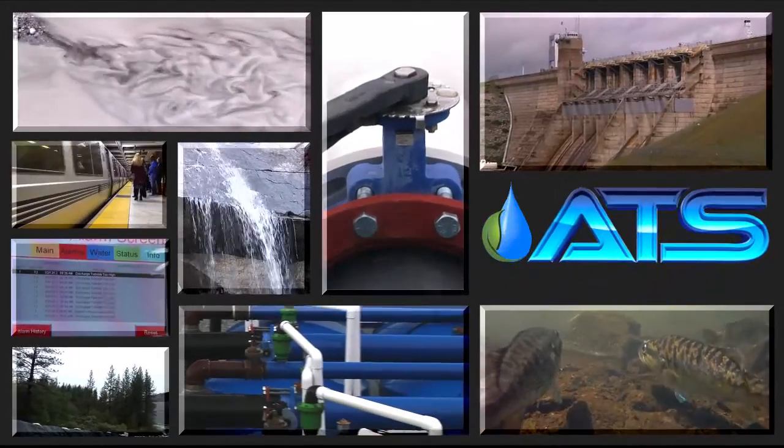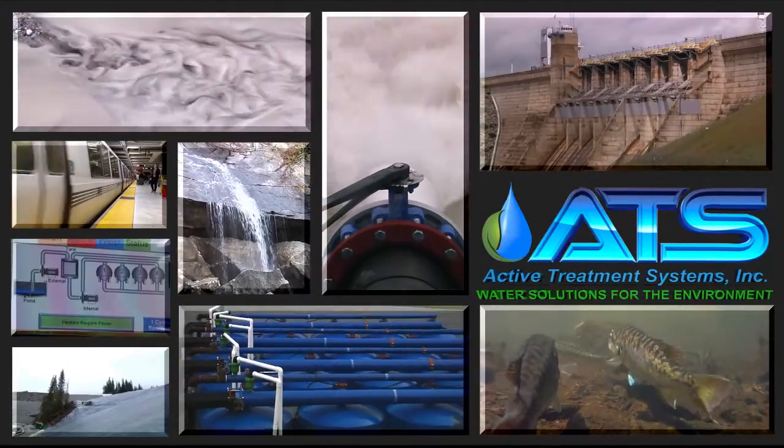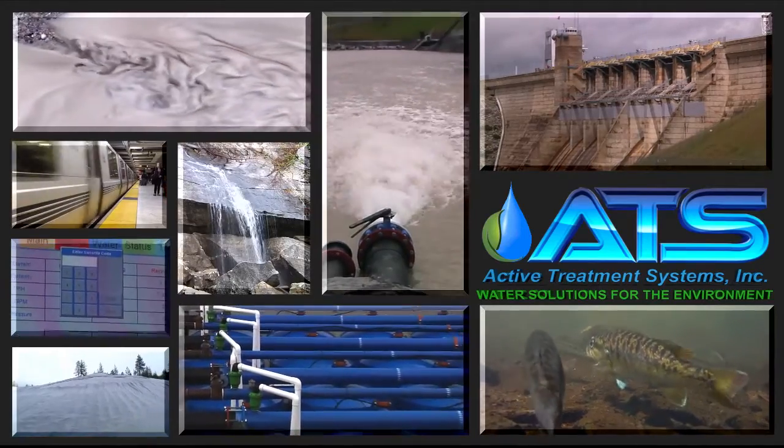Through innovation and technology, Active Treatment Systems provides water treatment solutions to protect the environment from pollution, damage, and any endangered species from possible extinction.